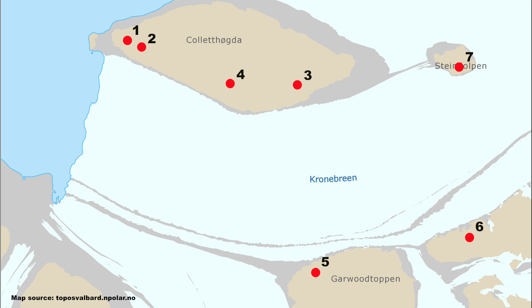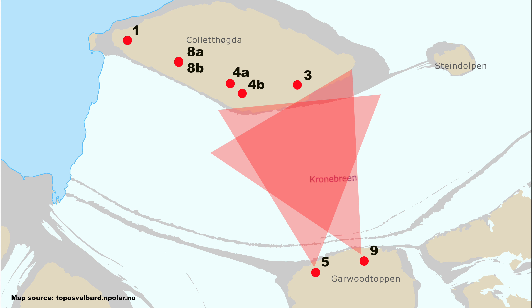This year, eight cameras will be placed at Kronebreen, focusing more on the lower section of the glacier. These cameras are set out as pairs to enable stereoscopic photogrammetry.